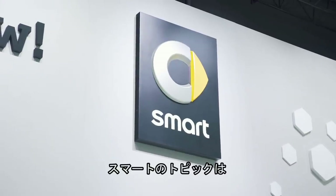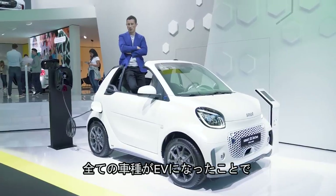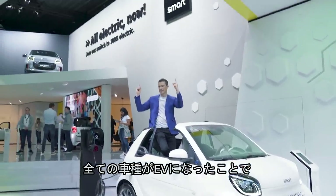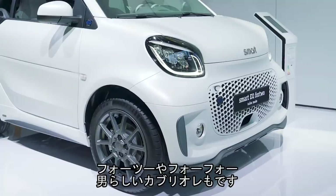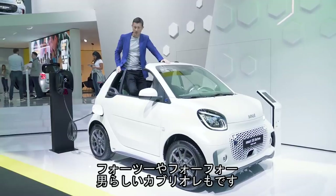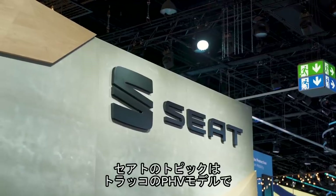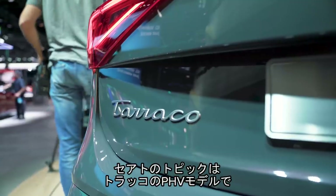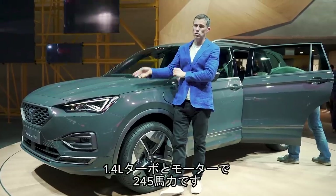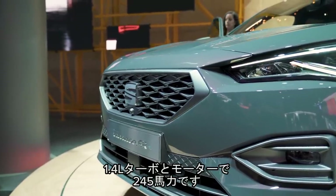The big news for Smart at the Frankfurt Motor Show is that the entire range has gone all electric — the 4.2, the 4.4, and the 4.2 Cabriolet. The only thing you need to know about on the Seat stand is a plug-in hybrid version of the Tarraco — a 1.4-litre turbo petrol combined with an electric motor for 245 horsepower.